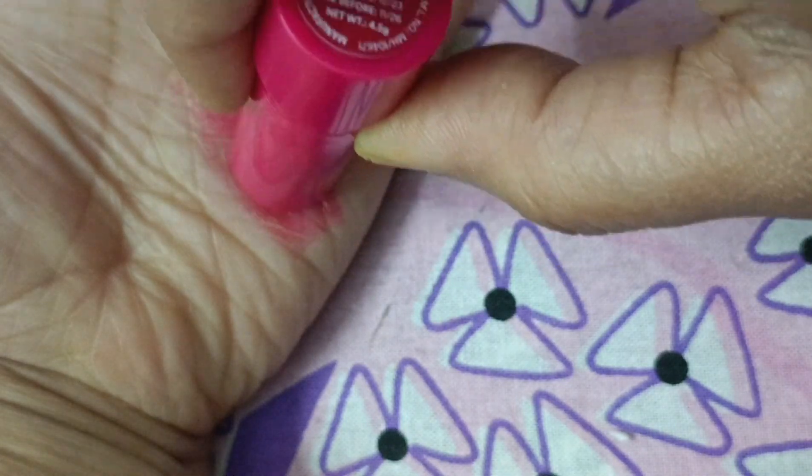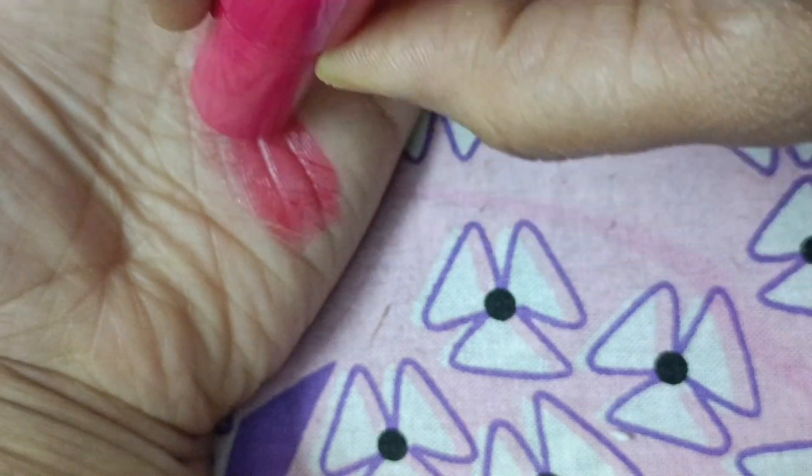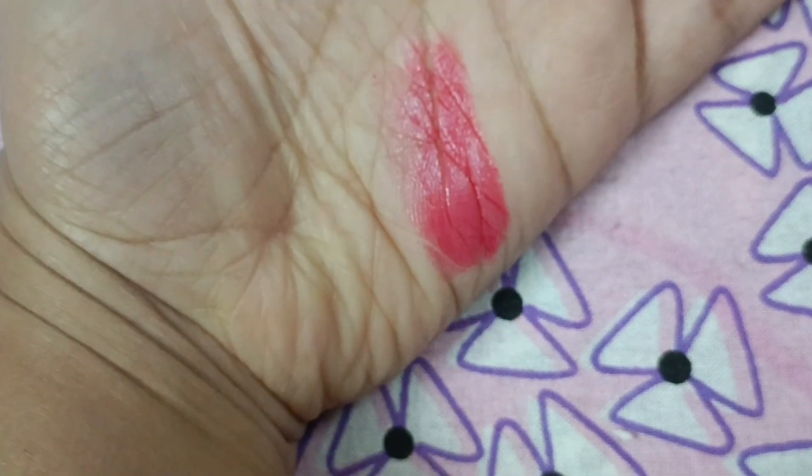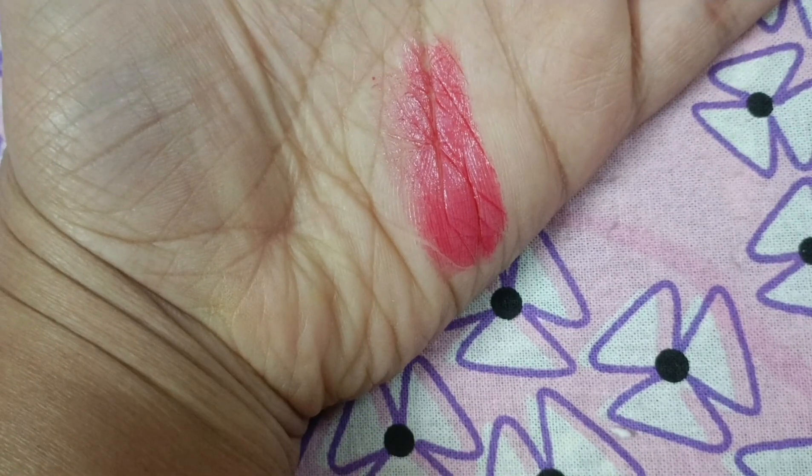As I apply the lip balm over my palm, it feels super smooth and almost like satin. This super soothing lip balm is enriched with avocado oil and vitamin E.